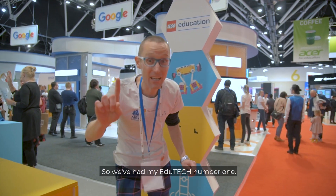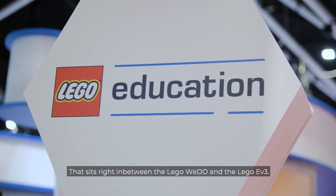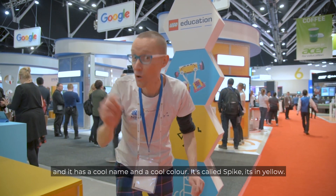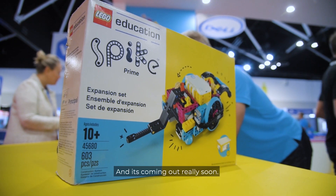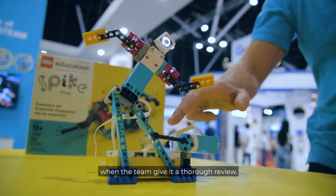So we've had my EduTech number one, but what's my number two? Well, it's a brand new product from Lego that sits right in between the Lego WeDo and the Lego EV3. It's a little bit more challenging and it has a cool name and a cool colour. It's called Spike. It's in yellow and it's coming out really soon. Make sure you tune in to our next edition of T4L TV when the team give it a thorough review.